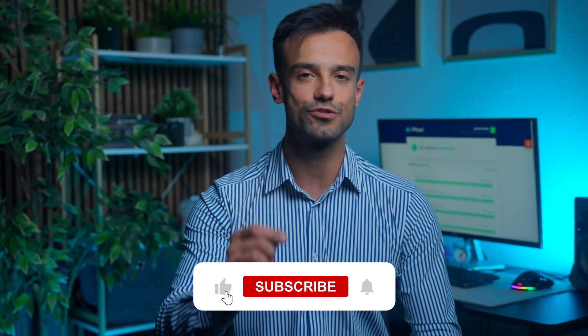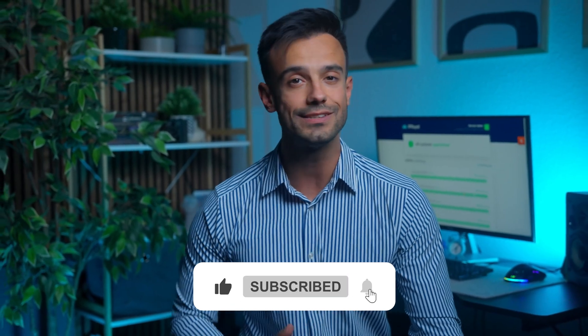That's all for this one. If you learned something new, give us a thumbs up, subscribe, and click the bell icon to always stay in the loop. Thanks for watching, and see you soon.